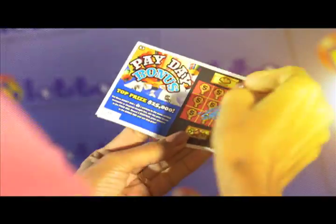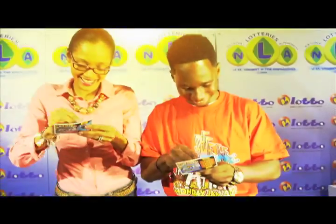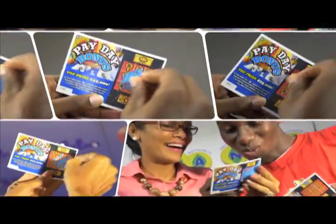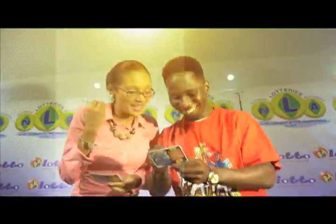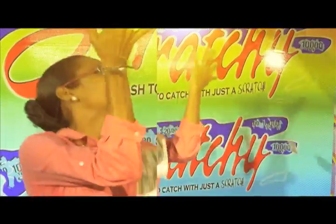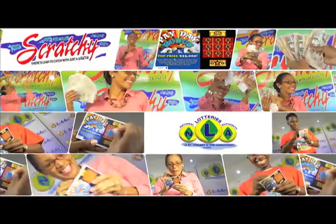It's time for another payday from the National Lottery Authority. Get yourself the Payday Bonus scratch card — so easy to win. With three money back symbols vertical, horizontal, or diagonal in a straight line, you will win the prize shown, up to $25,000. Payday Bonus available at lotto agents for only $3. Reveal two identical prizes in the bonus box and win that prize. Get your Payday Bonus today. There's cash to catch with just a scratch. Stay scratchy.